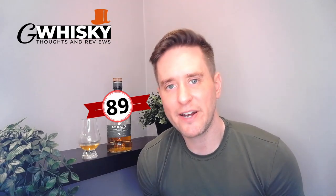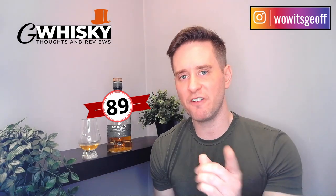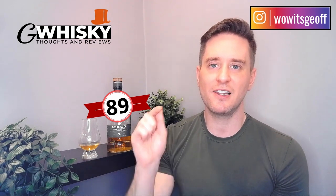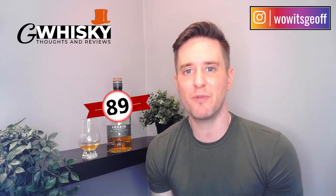That's it for me today, guys. Thank you very much for watching. Do me a solid and hit that subscribe button down below, click the bell icon, and smash the like. Have you tried Ledaig 10? What did you think — did you like it or not? Tell me why in the comments below, and let me know what you'd like me to review next.